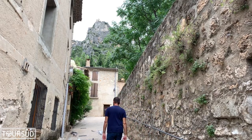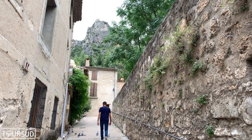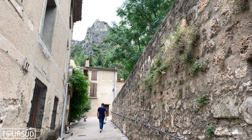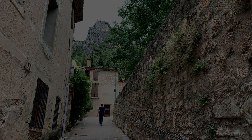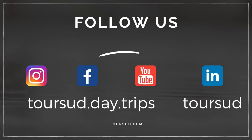Here we are! I hope you now want to come to Saint-Guillem-le-Désert. And don't forget, anywhere you go, it's always better to book with a registered tour guide. Of course, do not miss my next videos or blog posts — register for my newsletter. See you, bye-bye!